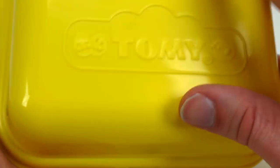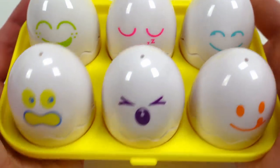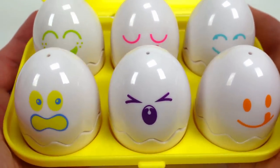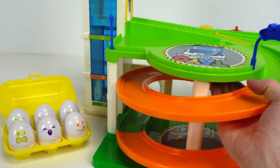Hey guys, look we have Tommy Hide and Squeak Eggs. There are six colorful and fun eggs inside and we're gonna take these little guys on an egg venture with our super fun Teo parking deck.